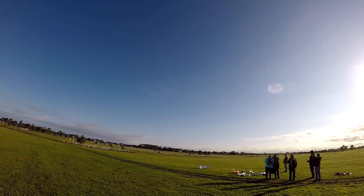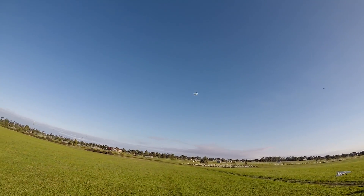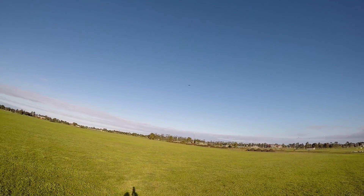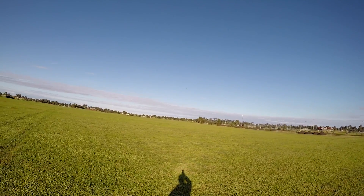If I come down and hover, do you reckon you can come down and do a low pass? Yeah, I can try. After running out of power I'll do it on the next battery.